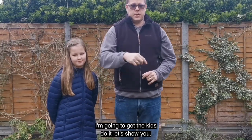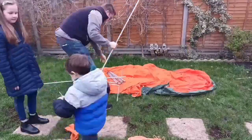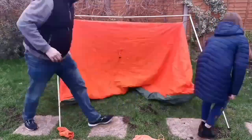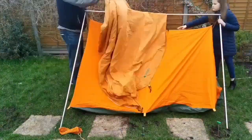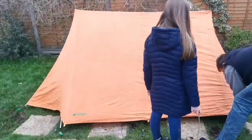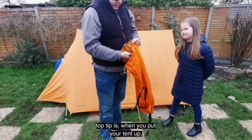I'm going to show you how easy it is to put up this Van Gogh Force tent — in fact, I'm going to get the kids to do it. And there we go, there's our Van Gogh Force tent. Another top tip: when you put your tent up, put all your bags inside the tent bag.